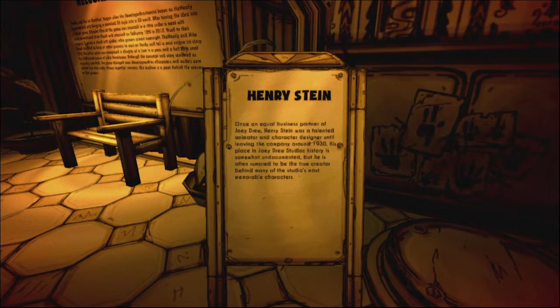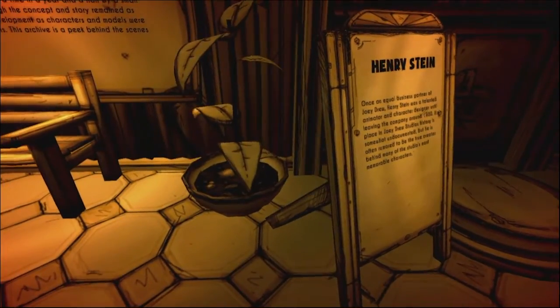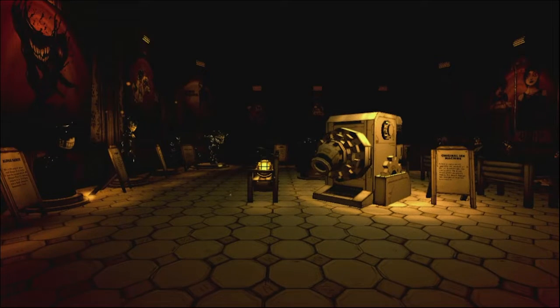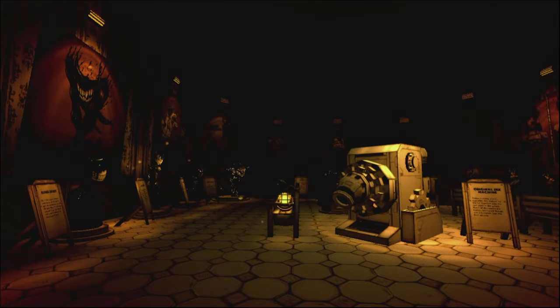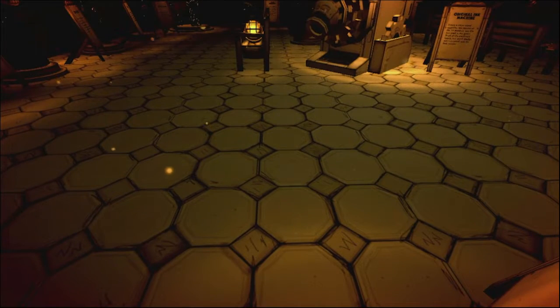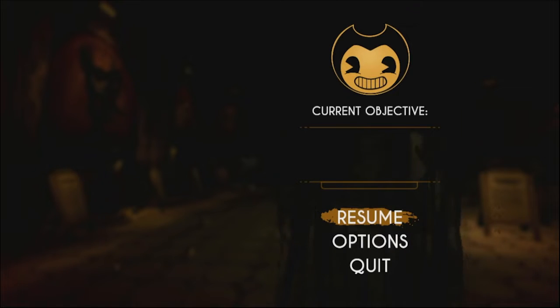Henry Stein — once an equal business partner of Joey Drew, Henry Stein was a talented animator and character designer until leaving the company around 1930. His place in Joey Drew Studios history is somewhat undocumented, but he is often rumored to be the true creator behind many of the studio's most memorable characters. If I was on Steam right now, standing on this pedestal would have given me an achievement — but no, I have to be on Switch.